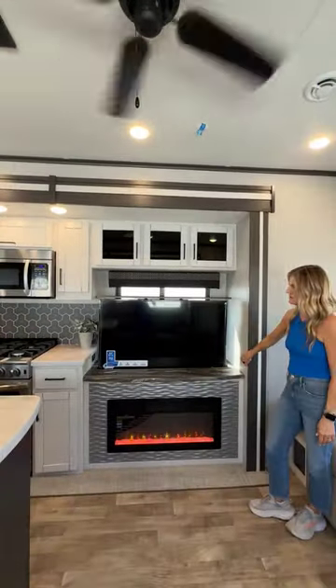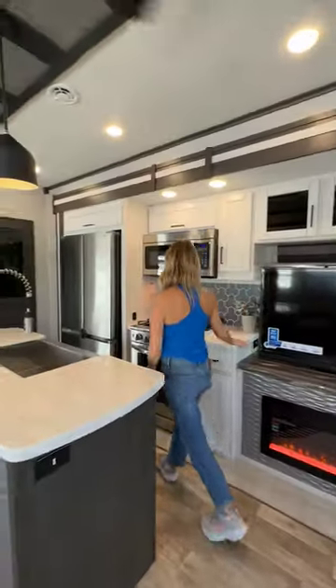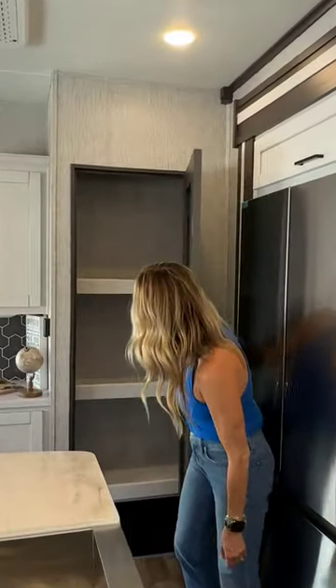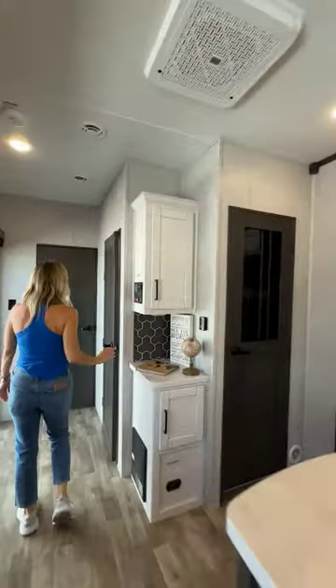Is this a telescoping TV? It's a telescoping TV, y'all. Oh my gosh, and all this space — the island. I love a residential fridge, the pantry, all this prep space, a mini coffee bar.